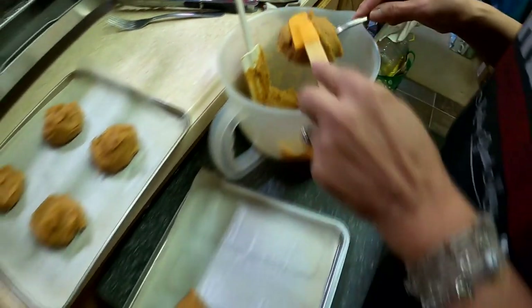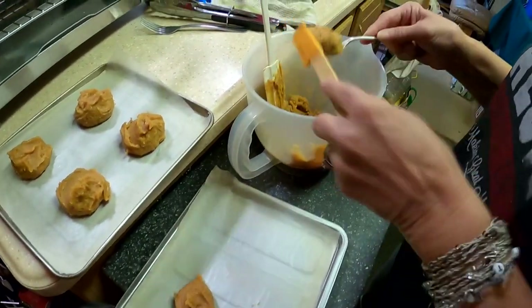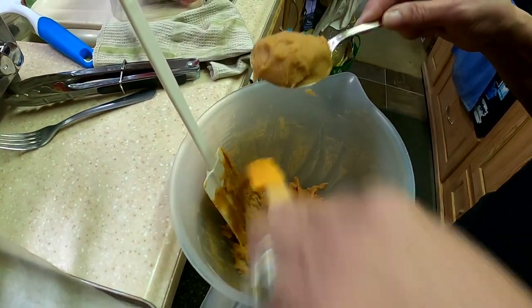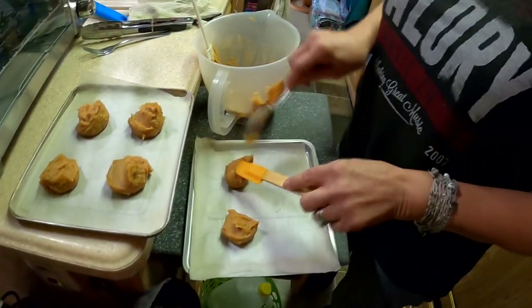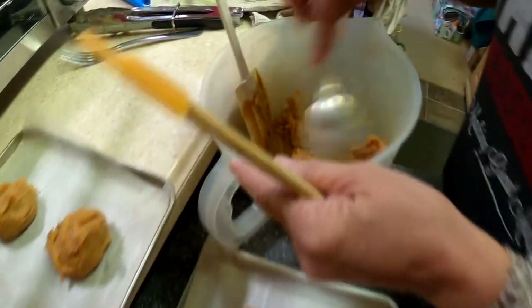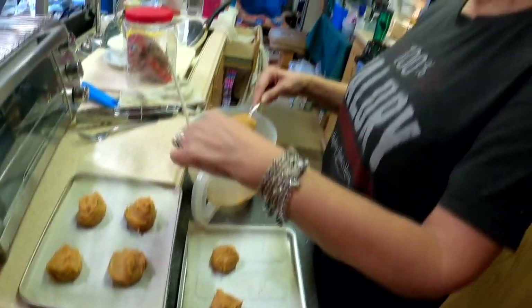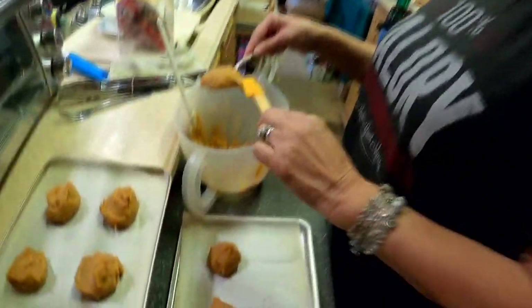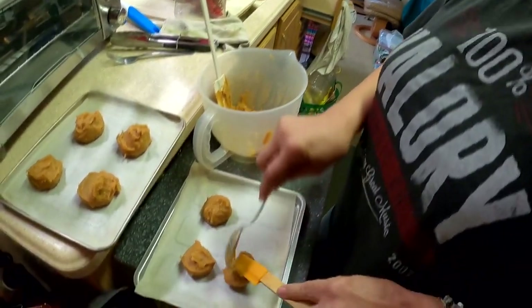The cookie batter looks just like peanut butter - it only has four ingredients. When asked what's inside, the recipe is kept secret at first. It has peanut butter and sugar, plus two other ingredients that the baker won't reveal. It smells yummy.